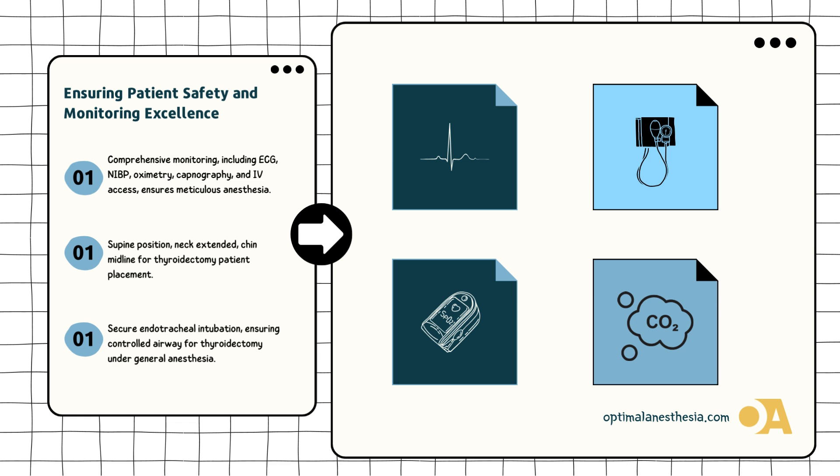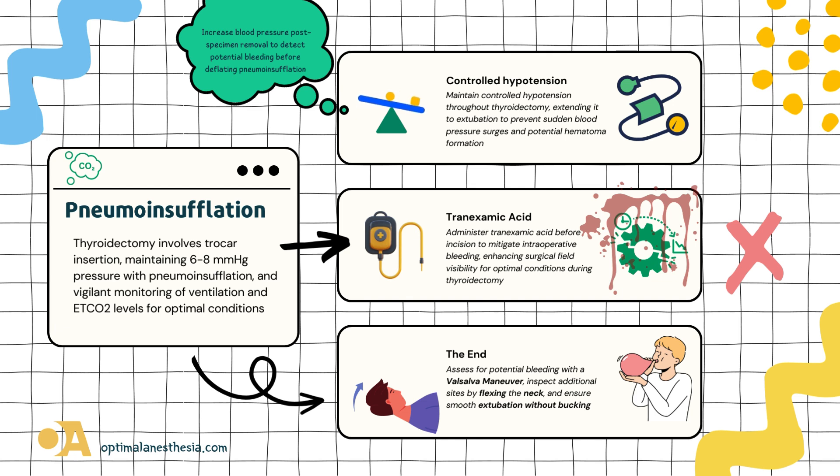Now let's enter the operating room. Our patient lies supine with the neck extended, ready for the performance under general anesthesia with endotracheal intubation. Anesthesia takes hold, the patient peacefully asleep. Monitoring gadgets awaken: ECG, NIBP, pulse oximetry, and capnography, ensuring the patient is in skilled hands. Trocars, pneumoinsufflation, and carbon dioxide — it's the formula for creating the perfect canvas for surgery. Pneumoinsufflation inflates the surgical space, providing room for the surgeons to choreograph their way through the procedure. Throughout, our anesthesiologist takes on the role of the conductor, ensuring the harmony of ventilation and ETCO2 levels.